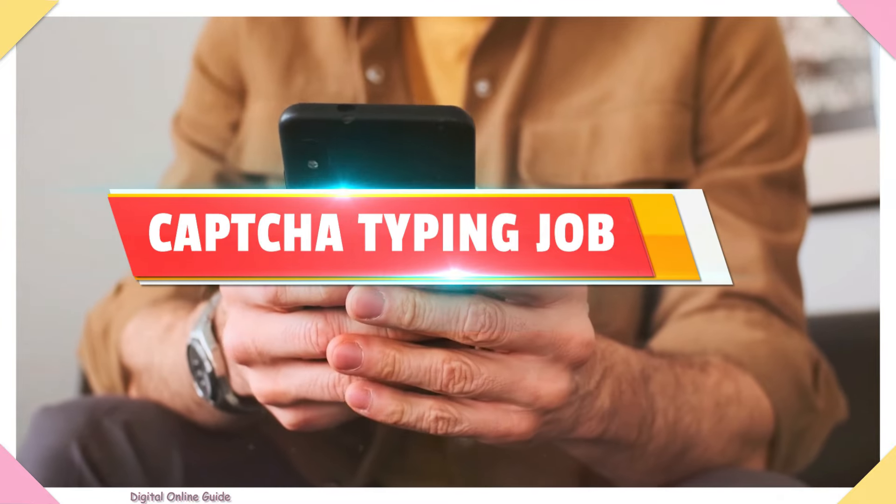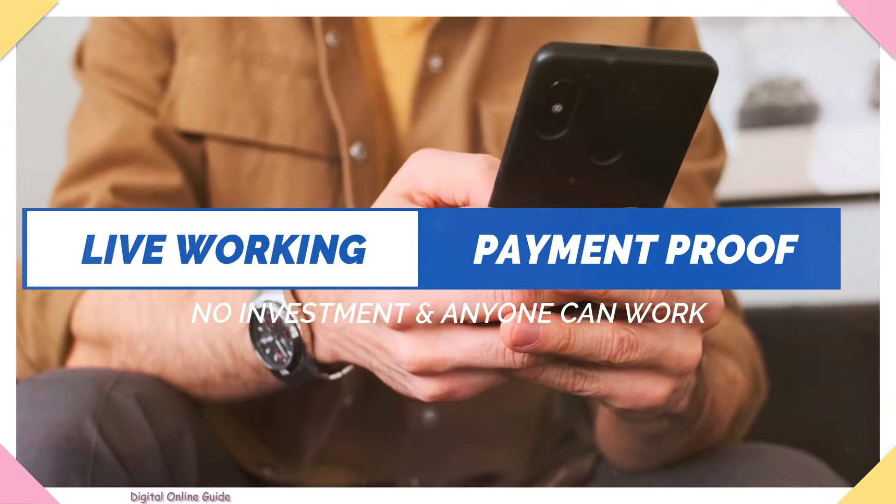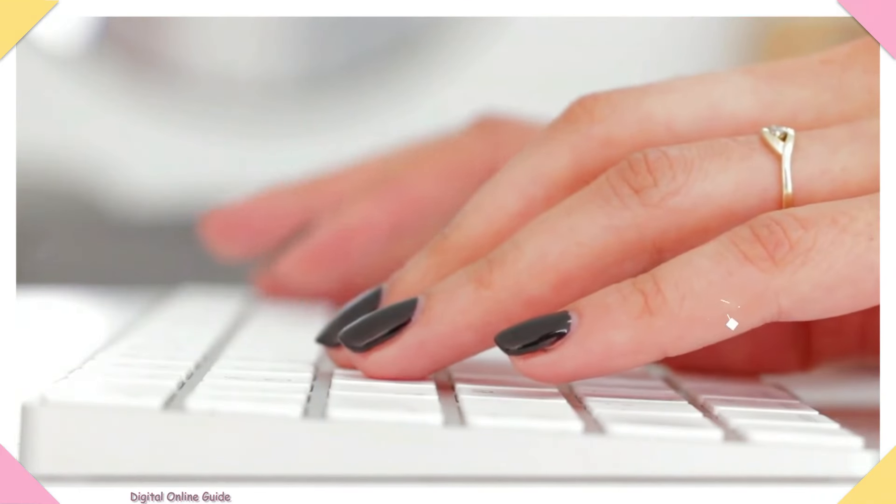Hello friends, in this video let's see how the CAPTCHA job works. We will open the payment proof in this job. We can skip it easily. Just type in your CAPTCHA.